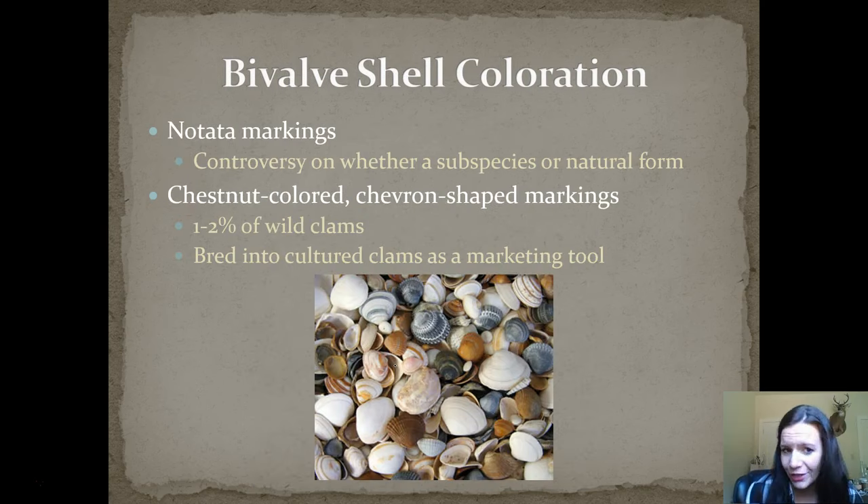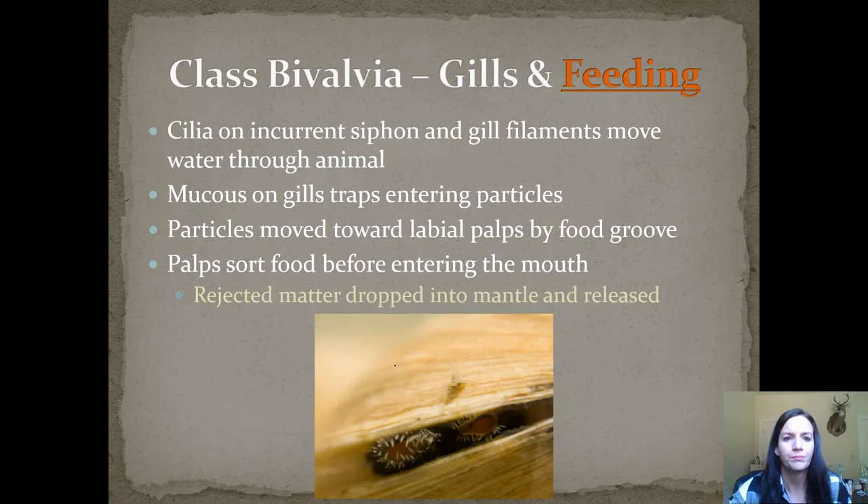Shell coloration is also important to note. There are notato markings — there's controversy on whether this represents a different species or just a natural form of the shells. There are also chestnut-colored chevron-shaped markings found in one to two percent of wild clams, and they're bred into cultured clams as a marketing tool to sell seashells. The cilia on the incurrent siphon and gill filaments move water through the animal. Mucus on the gill traps entering particles, which move toward the palps by a food groove. The palps sort the food before it enters the mouth, and rejected matter is dropped and released.